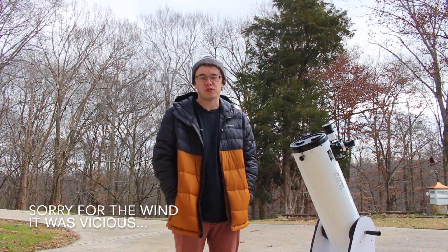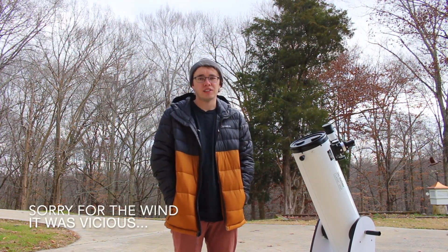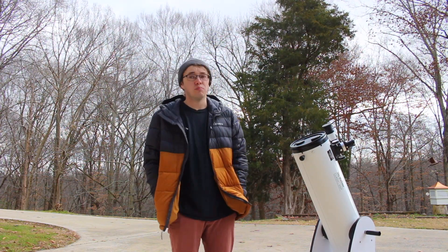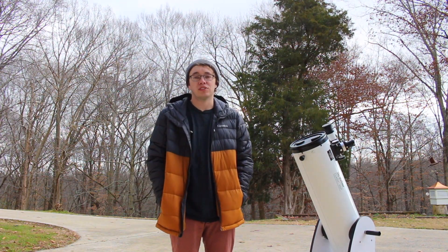Hello everybody and welcome back to Amateur's Journeyman Storm Gazing. Thank you guys all so much for joining me on what right now is a really windy, blustery, cloudy day here in Middle Tennessee.